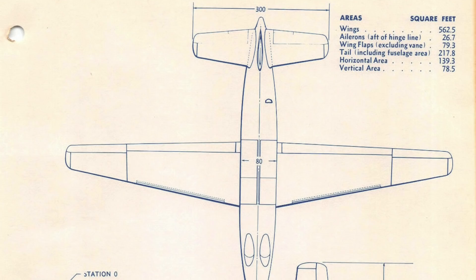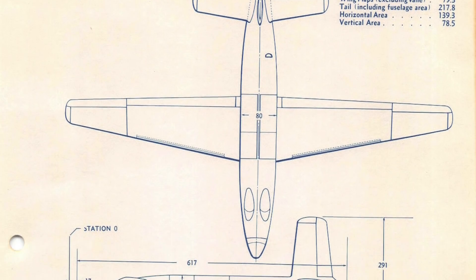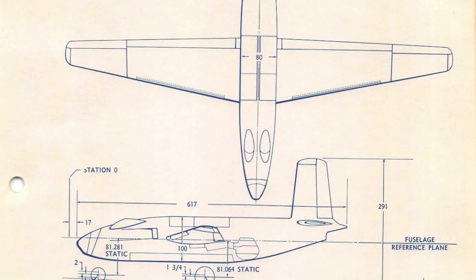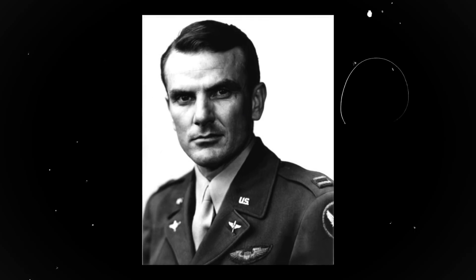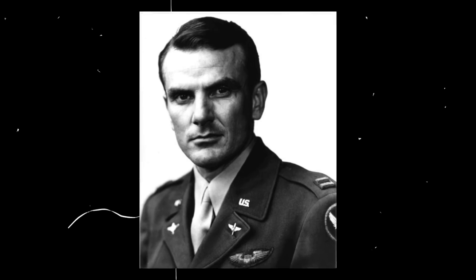Efforts to mass-produce the plane ultimately failed. Despite taking the title as the first American jet bomber, deeper issues with its design and stability killed the project, and it never served in any operational capacity. The aircraft did, however, give pilot Glenn Edwards his record-breaking speedy flight across the U.S., flying from Long Beach, California to Washington, D.C. in a mere 5 hours.